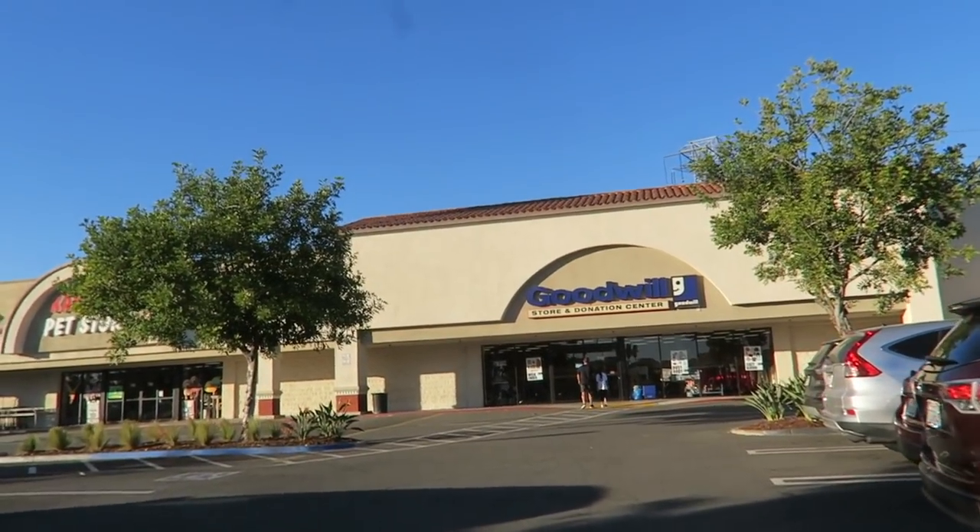Alright you guys, we just got to the Goodwill. It is super, super windy. But I'm hoping to find some good stuff.